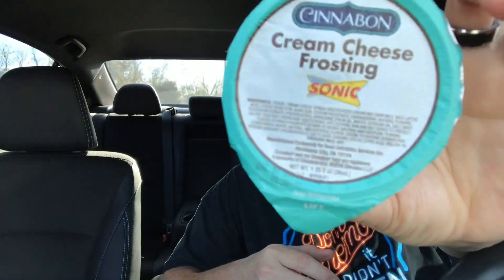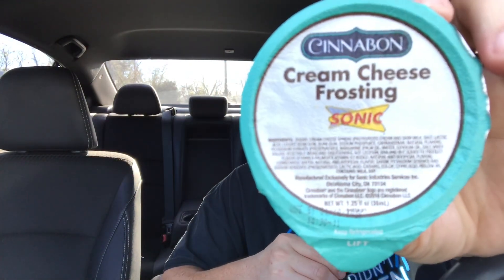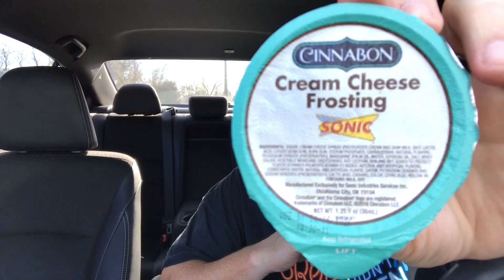The icing that they give with it — Cinnabon. Cinnabon cream cheese frosting. So they went all out with that one. Maybe $1.99 is not too bad. Let's check this out.